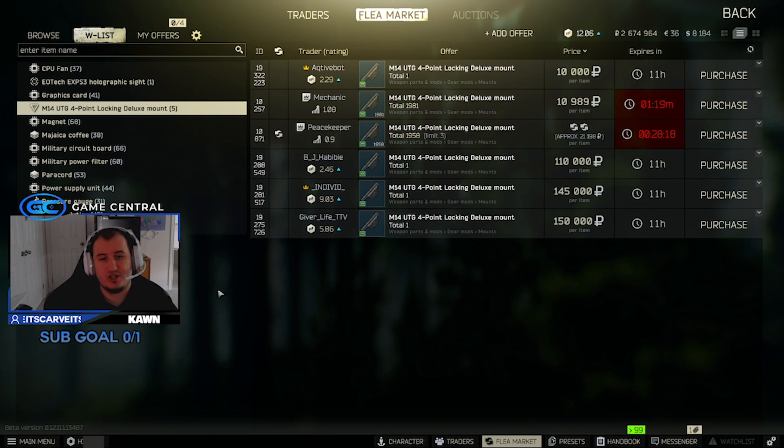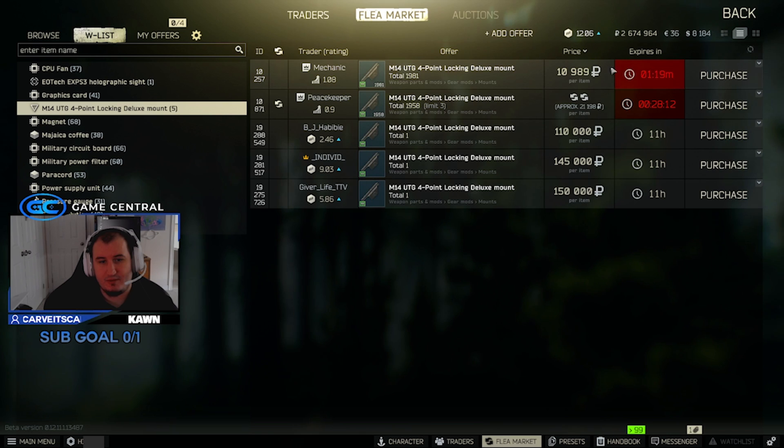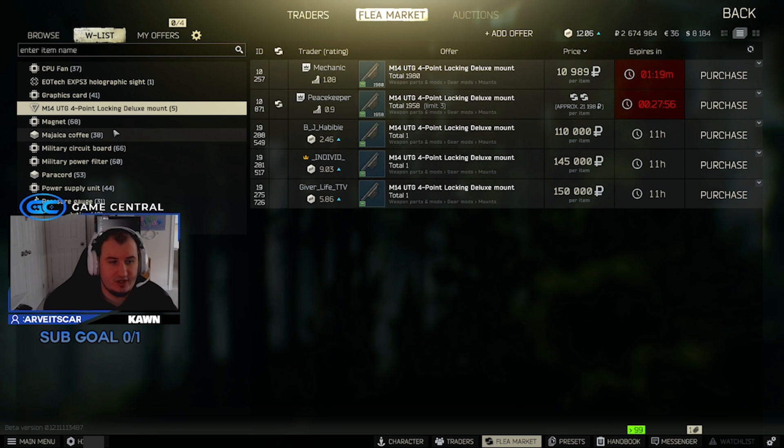The M14 UTG 4-point locking deluxe mount — now you can see some silly people sometimes sell them really low, like 10k, but it's going to be sold immediately at 110,000 on the flea. Mainly because you need one of these for the M1A gunsmith requirements and you don't get it until you get Mechanic and Peacekeeper up in trader level. So 110k — if you find one of those, you can find a lot of these attachments in Kiba.